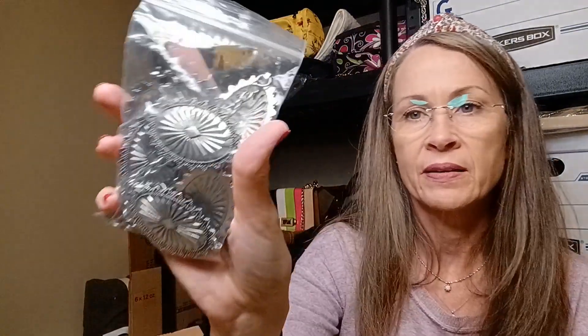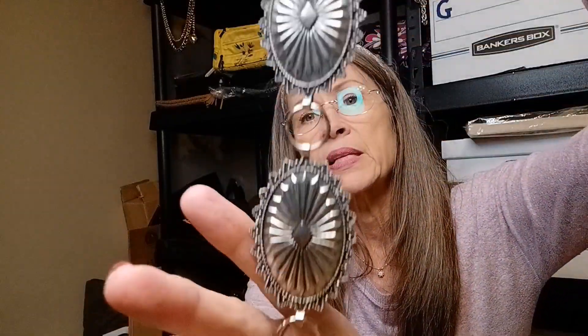A cargo-style belt, I think. It's kind of lightweight. I don't see any branding on it. It's just these little medallions — or I think they're called contos — and it's just silver tone with the chain and a little lobster hook.